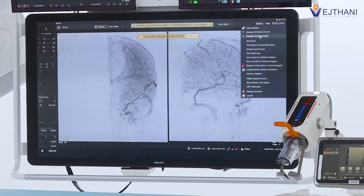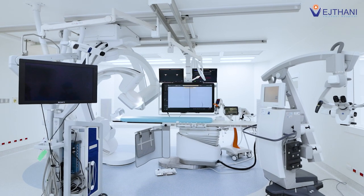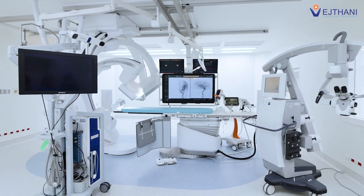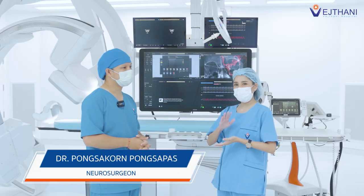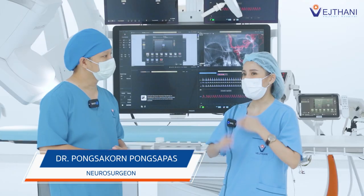Other equipment monitors the signals in the nervous system related to any type of cerebrovascular catheterization or any brain surgery. Once the room is fully equipped, it will take up most of the space.